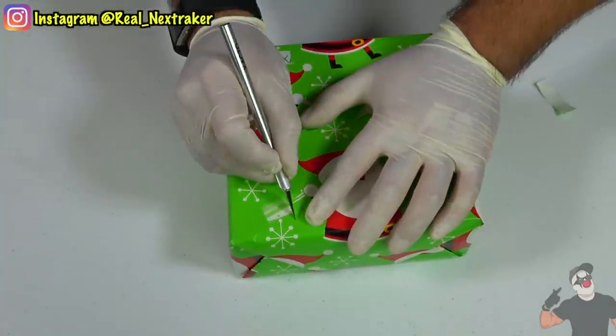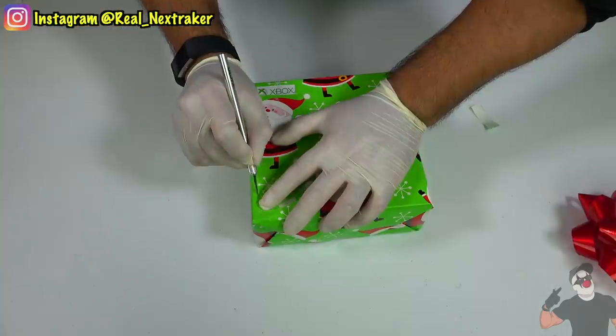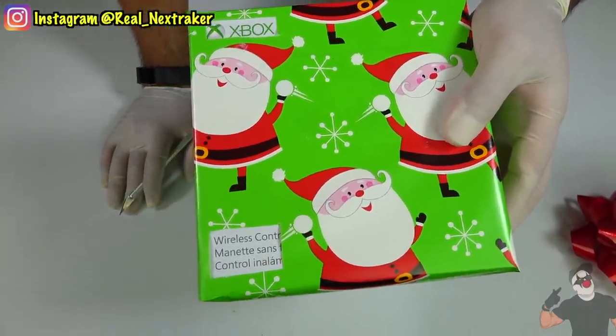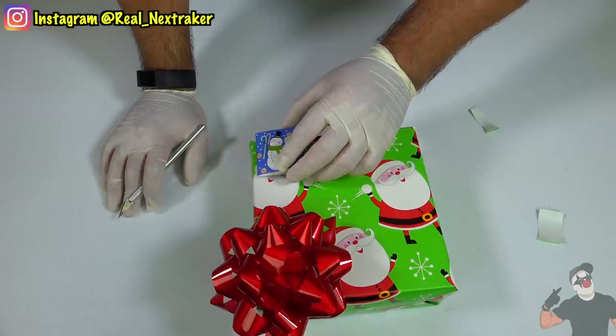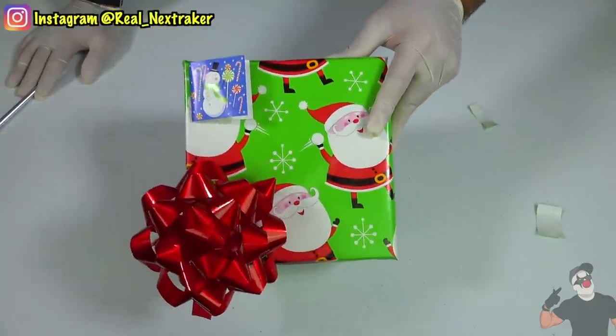Let's repeat the same process, but this time let's peel off the bow. I recommend that you guys cut gently and don't press too hard, as you don't want to damage what's inside. I'm clearly getting an Xbox One controller. To cover our tracks, all we have to do is place the bow and the name tag back where they were, and no one will know that we have peeked inside the present.